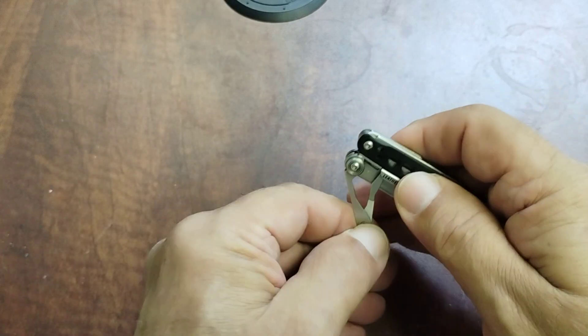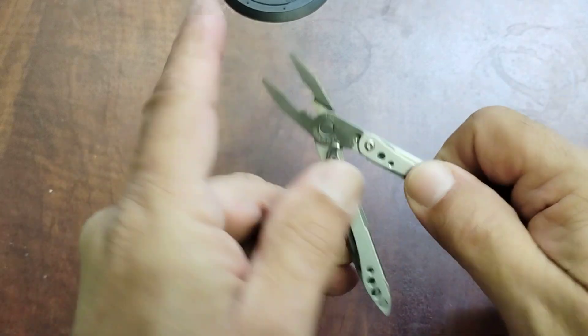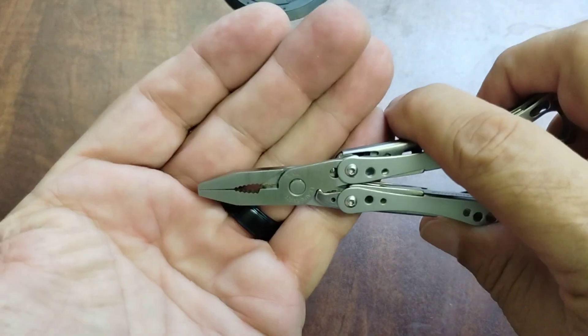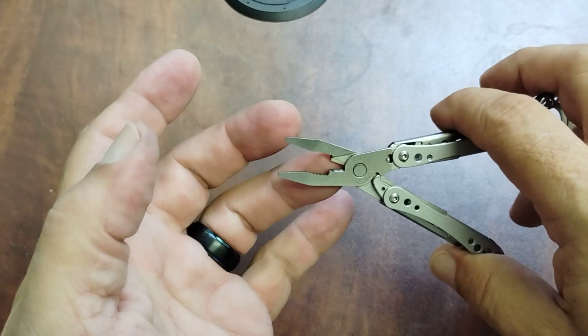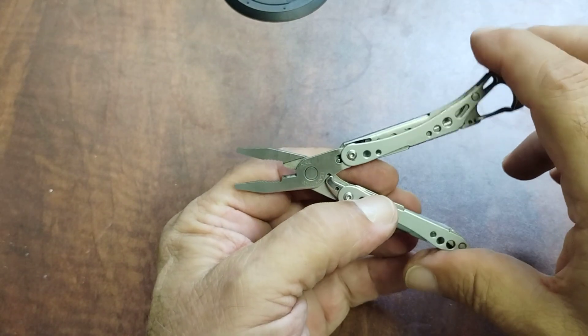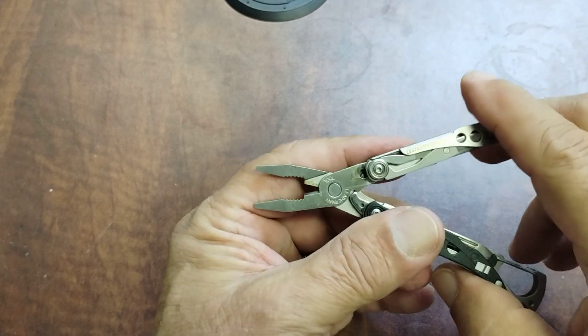It has pliers with a needle nose, regular pliers, and then wire cutters. These are also spring-loaded. Of course, these are for minor things — real light use.